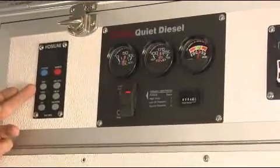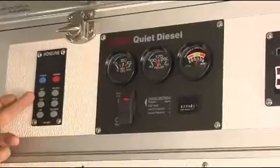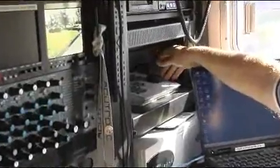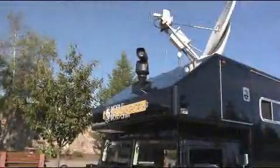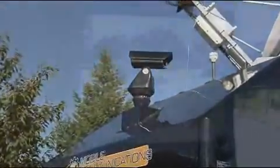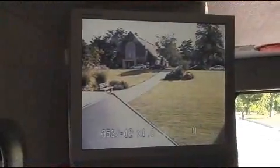We also have an air conditioning unit here to keep us warm and also to keep us cool on the hot summer days. This is our Pelco remote controller. From here we can remote control a camera in front of the Hummer in any direction we want, at about a 180-degree angle.